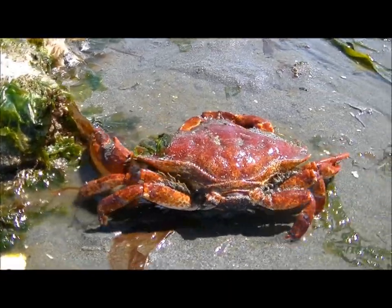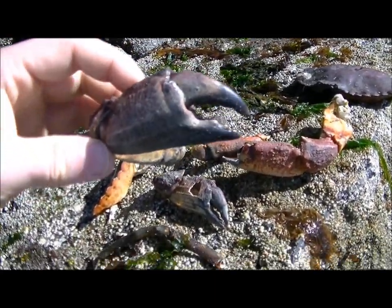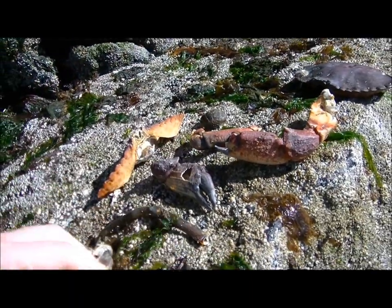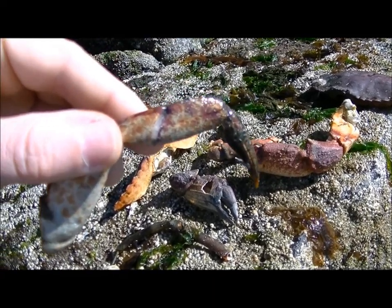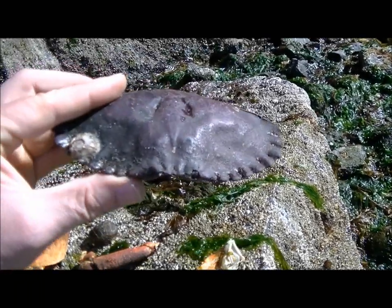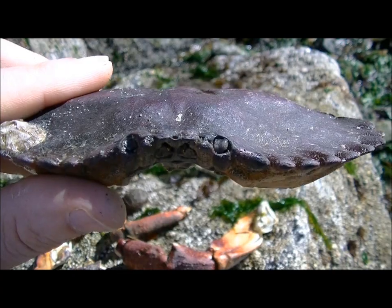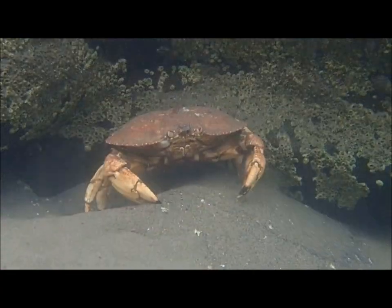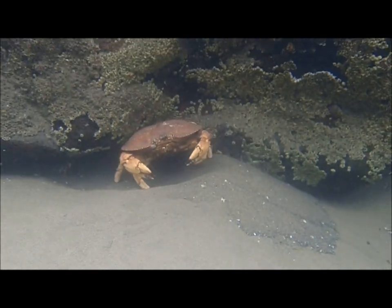These appendages allow the crab to hunt for prey and protect itself from predators. These claws, or pincers, are great for grasping and defense. These legs allow the crab to walk sideways, which allows for a quick and sneaky getaway. And this hard shell covering acts like body armor. The external body parts each have functions that work together to help this animal thrive in this environment.